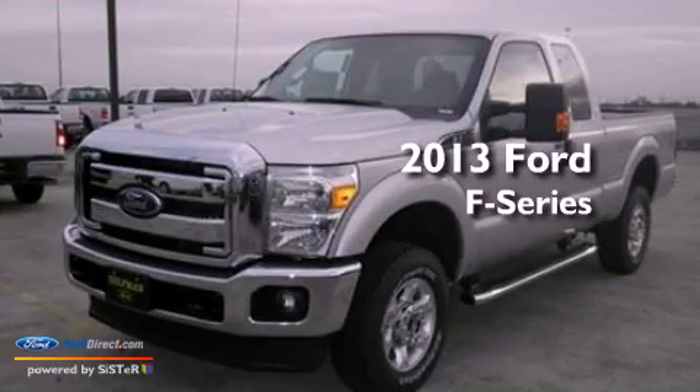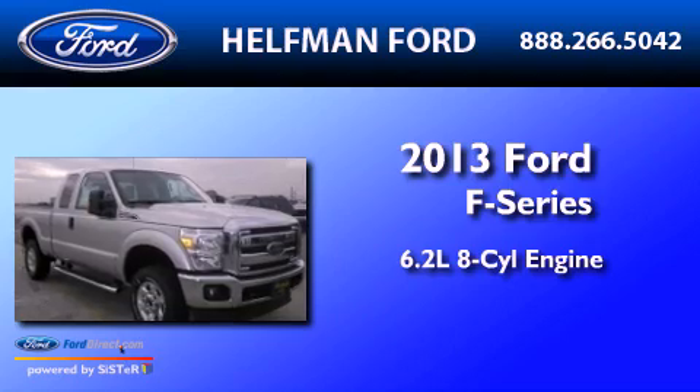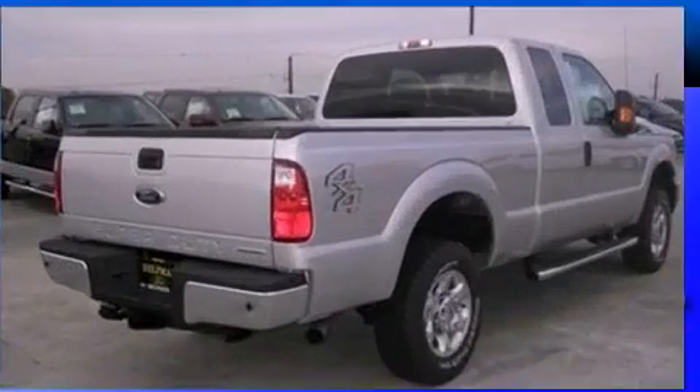This is a brand new 2013 Ford F-Series. It has a 6.2 liter 8-cylinder engine, an automatic transmission, and 4-wheel drive.